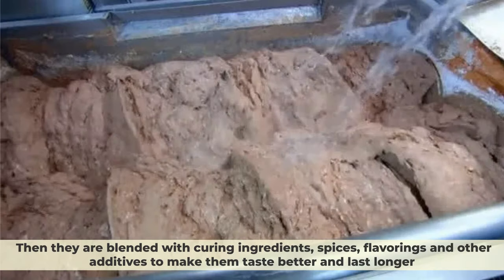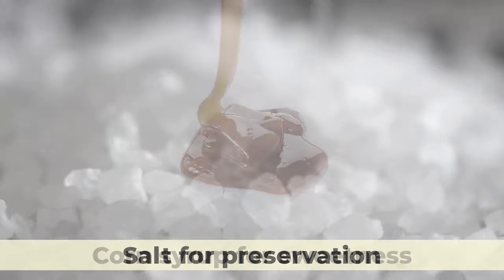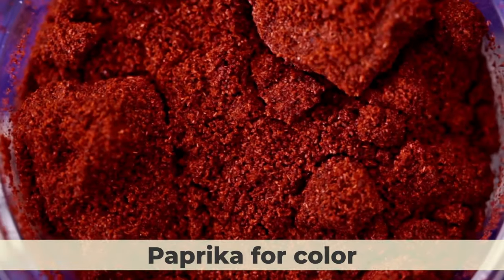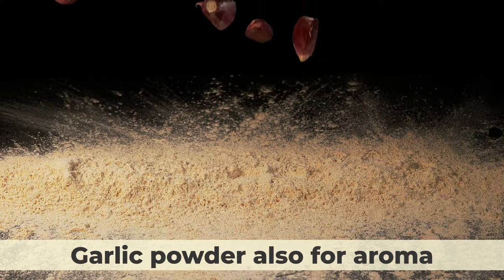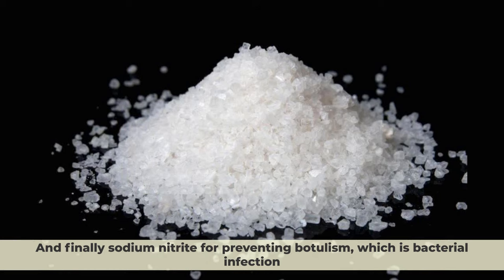Then they are blended with curing ingredients, spices, flavorings, and other additives to make them taste better and last longer. Some of these additives might include corn syrup for sweetness, salt for preservation, paprika for color, garlic powder for aroma, yeast extract for umami, and finally sodium nitrite for preventing botulism, which is a bacterial infection.